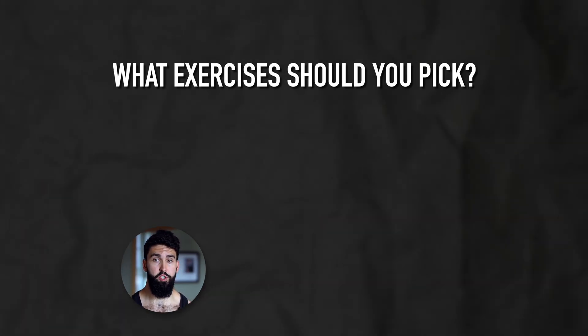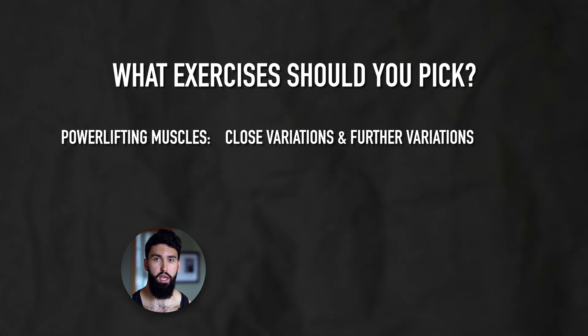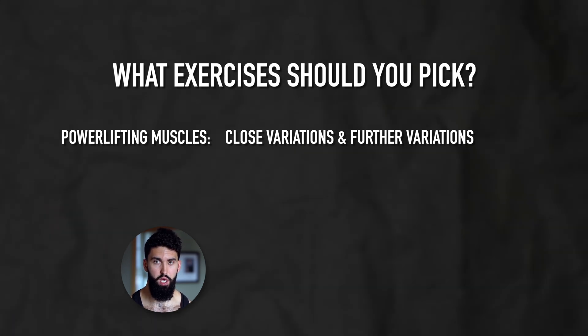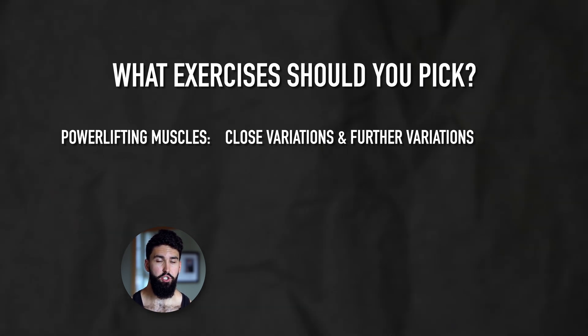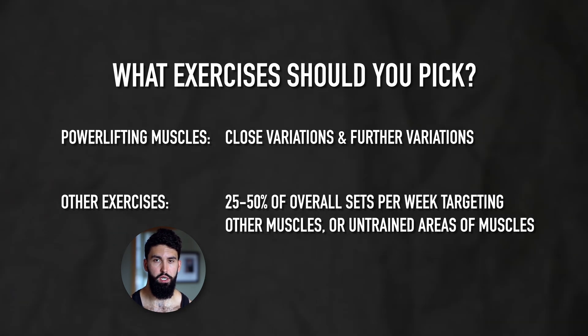What exercises should you pick? For strength muscles — like for a powerlifter, the chest, quads, and adductors — you mostly want to select close variations and the actual exercise you're trying to get stronger at. So bench variations, squatting variations, and deadlift variations will be the vast majority of your work for those muscle groups. In addition to close variations, you can allocate up to 25 to 50 percent of your overall sets per week to non-specific variations more so targeting certain areas of the muscle that may otherwise go untrained. For example, the rectus femoris doesn't get trained well during the squat, so a reverse nordic curl can complement your physique. Likewise, a leg curl can target the short head of the biceps femoris, which otherwise doesn't get trained during powerlifts.